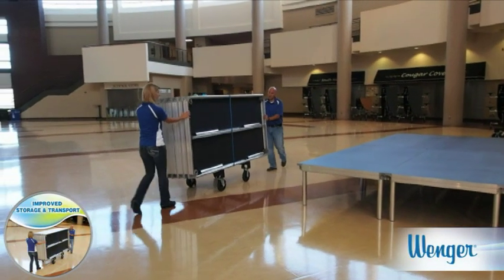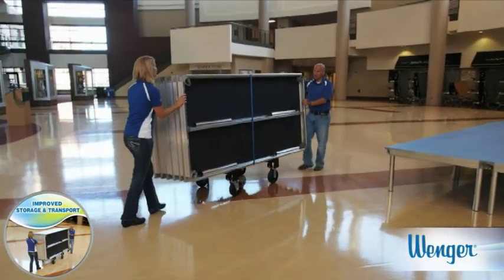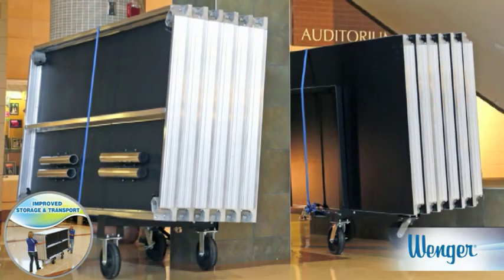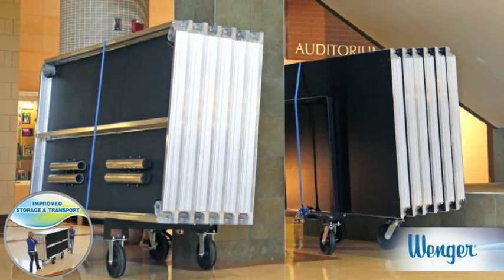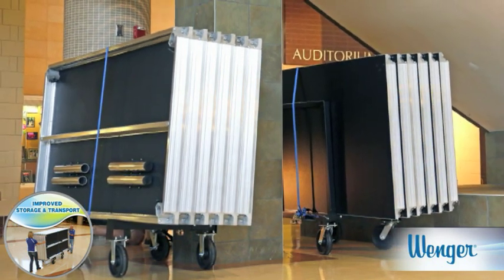Transporting Stage Tech staging is simple, and storing them requires less space than you'd think. The Stage Tech cart holds up to six decks, legs and all.